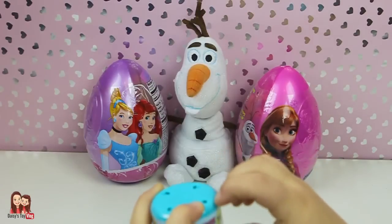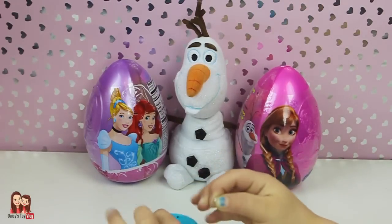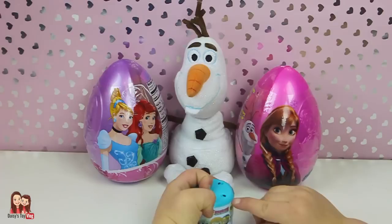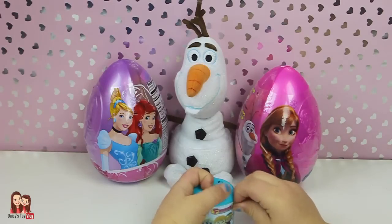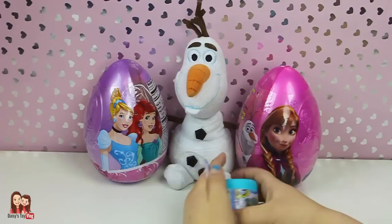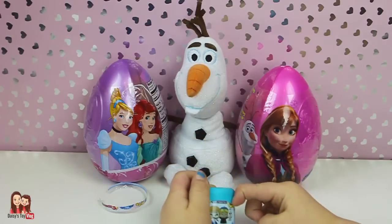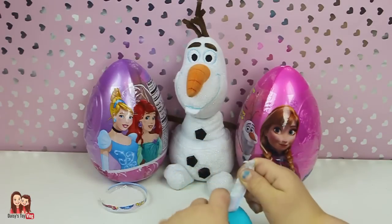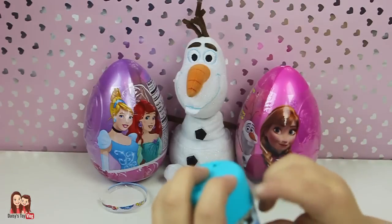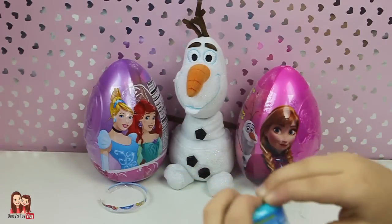Let's open it! I'm hoping for Kristoff, Sven, or Pabbie, because Pabbie looks cute like a pillow — I want him. Which Frozen Fashems is your favorite? Leave it in the comments below, and leave us a thumbs up if you want to see more Frozen Fashems.